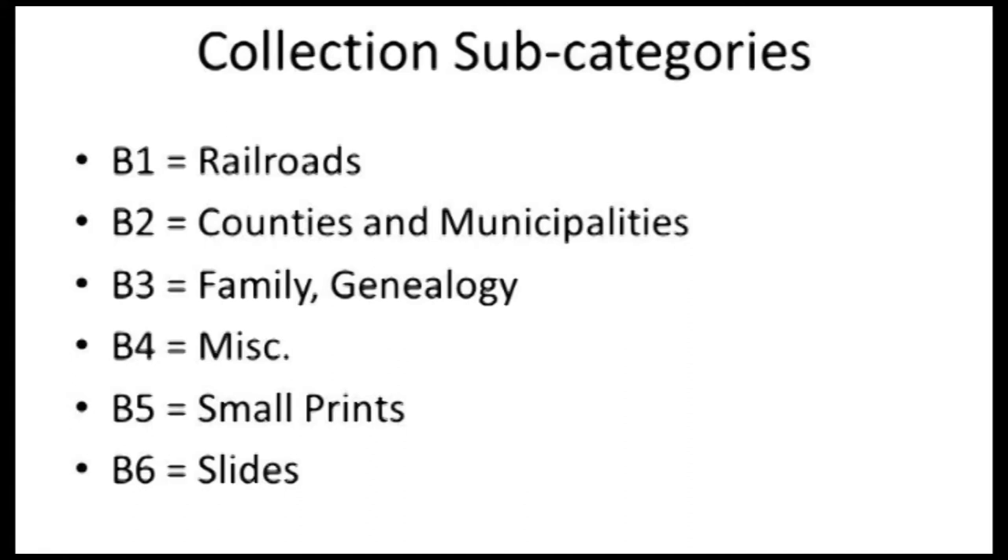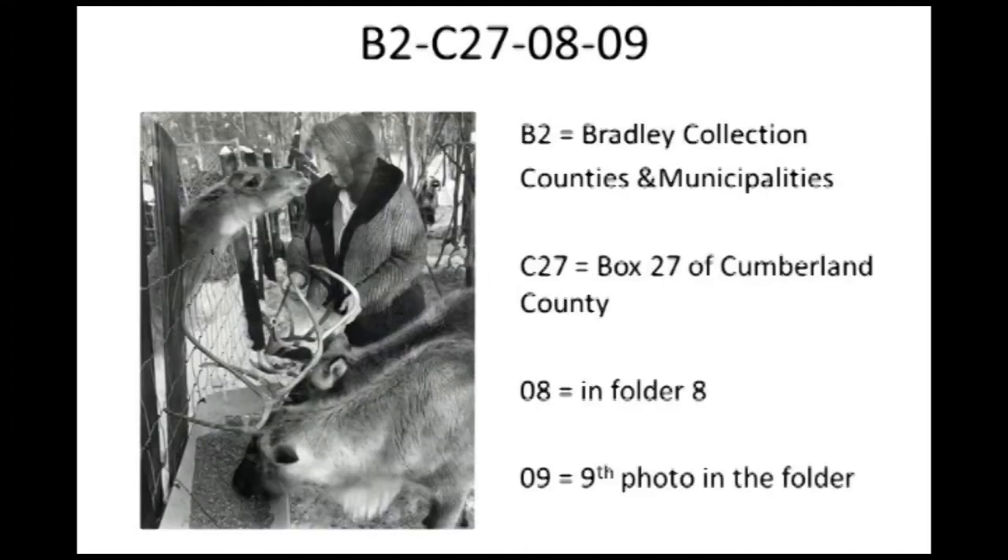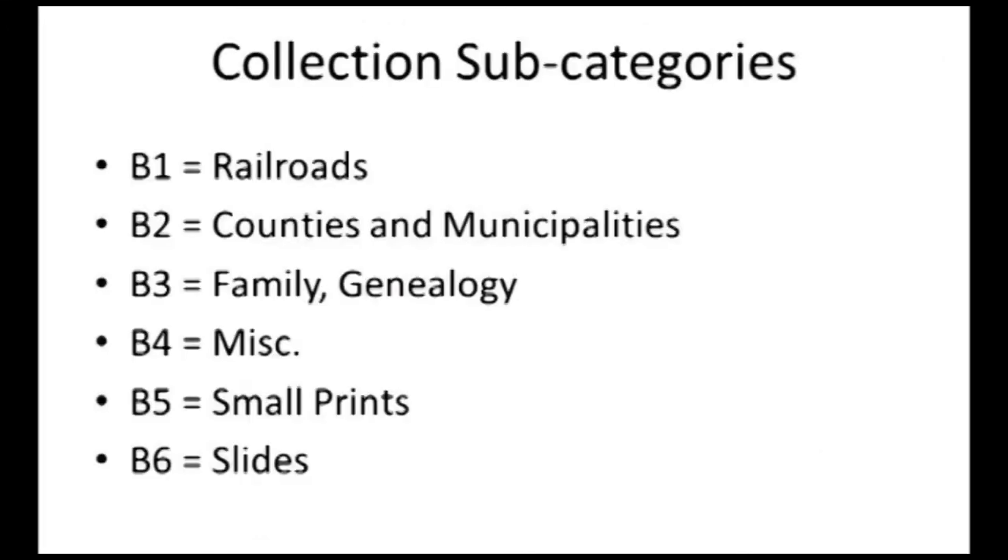The photograph collection numbers likely over one million photographs and negatives. We divided the collection into five subcategories: Railroads, which is about half of the collection; Counties and Municipalities; Family and Genealogy — they did a lot of their own genealogy related to Bradley families; a Miscellaneous section; the Small Prints; and the Slides.